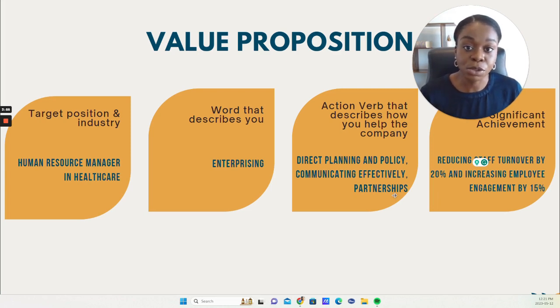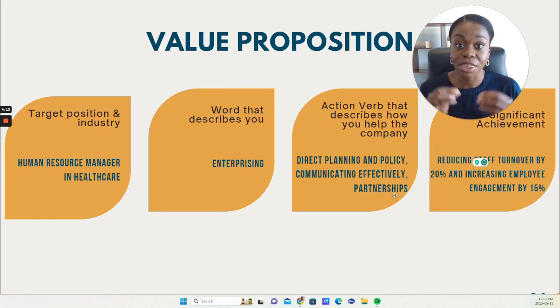Your value proposition is ultimately a statement used in various forms in different places. You may use it to create your summary of qualifications on your resume, your About section on your LinkedIn profile, and repackage it for whatever document or need you have at that time.